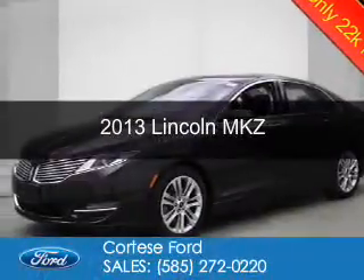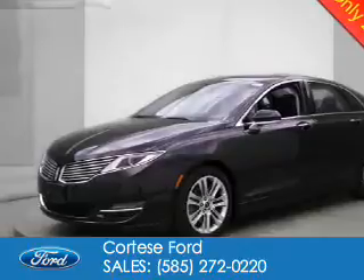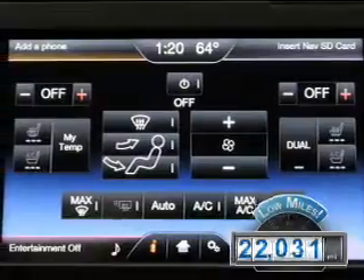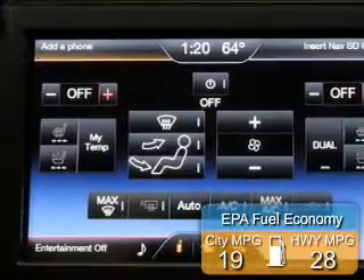This is a certified pre-owned 2013 Lincoln MKZ. It's powered by front-wheel drive, a 3.7-liter six-cylinder engine, and a six-speed automatic transmission. With fewer than 25,000 miles, this vehicle has a long road ahead. Great fuel efficiency saves you money by requiring fewer trips to the gas station.